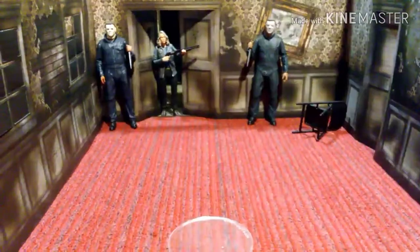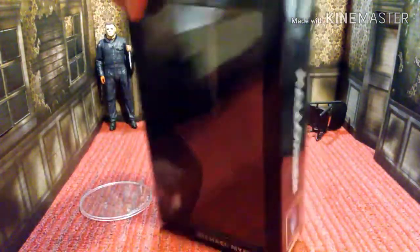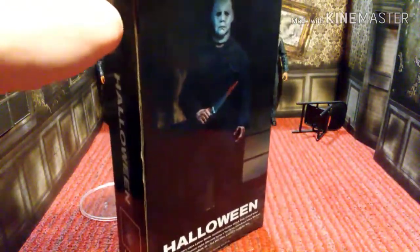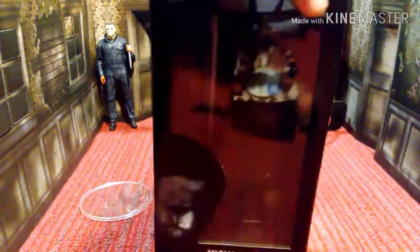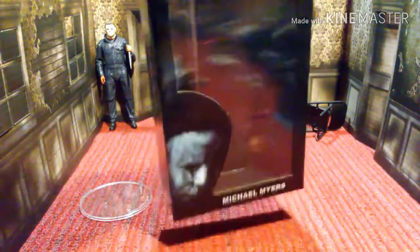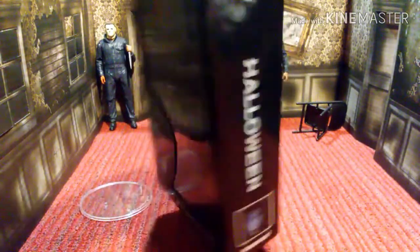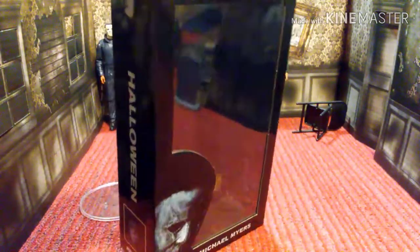Let's get into this figure. We'll go ahead and start off with the box. He's not in the box because I took him out — I wasn't going to wait on making a video to not take him out. I was looking forward to this, probably more than the H2 Michael, just because it's cloth. I don't have the Mezco Michael. I would love to get it, just because it looks amazing, but it's going for brick prices on eBay. So this is probably the closest I'll get to that. And hopefully, NECA will release an H2 cloth figure — that would be awesome.